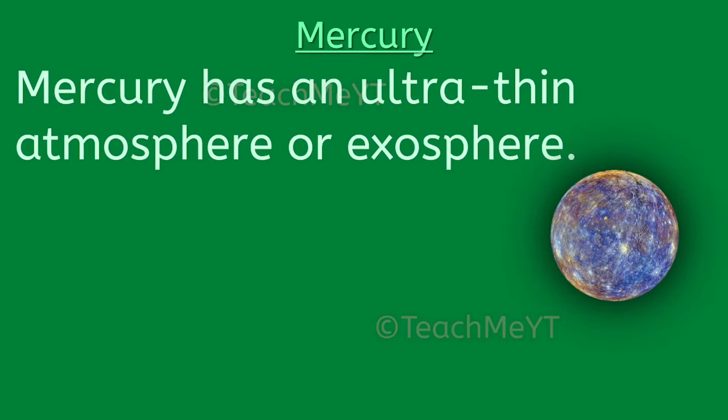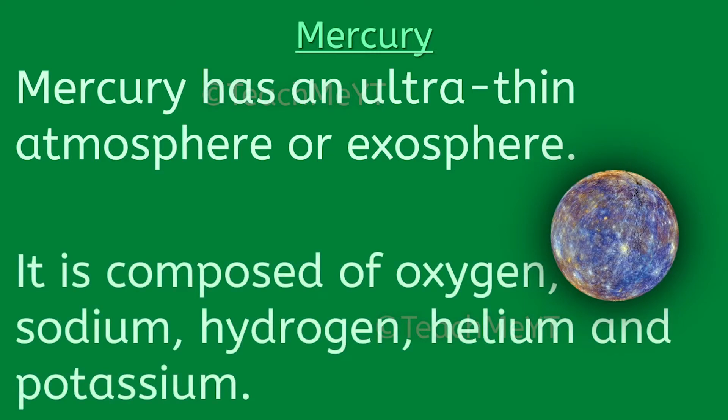Mercury has an ultra-thin atmosphere or exosphere. It is composed of oxygen, sodium, hydrogen, helium and potassium.